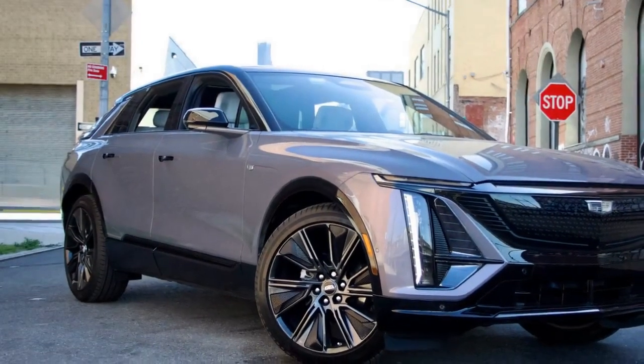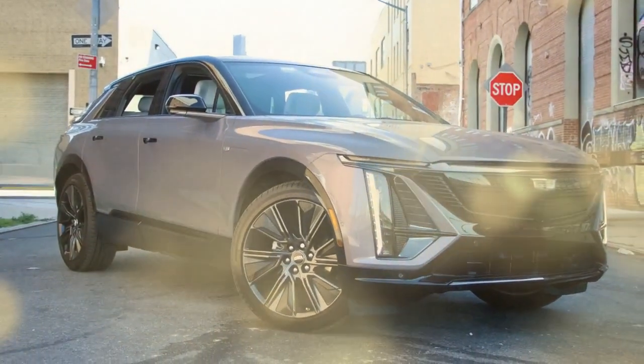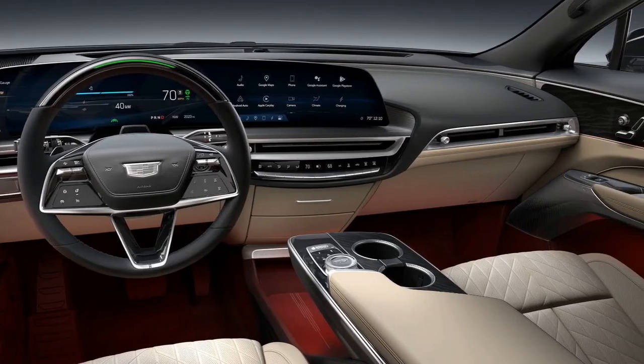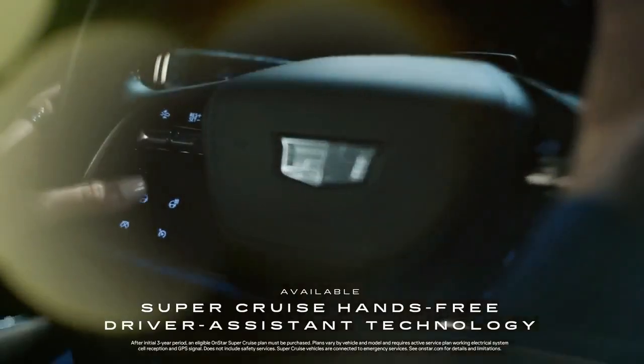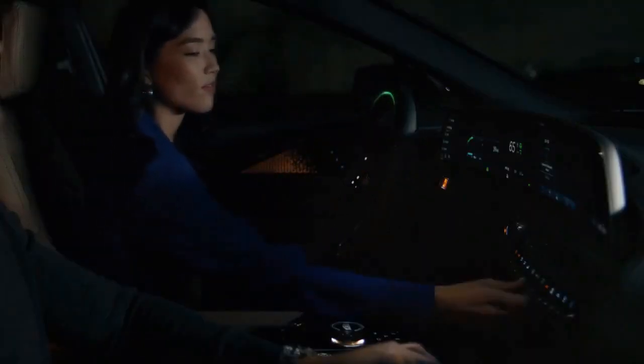All Lyric models come standard with DC fast charging capability, and they can also be charged using home power outlets. According to EPA estimates, the rear-wheel drive Lyric achieves 92 MPGe in the city and 82 MPGe on the highway. The all-wheel drive version sees a slight drop, with ratings of 91 MPGe city and 81 MPGe highway.